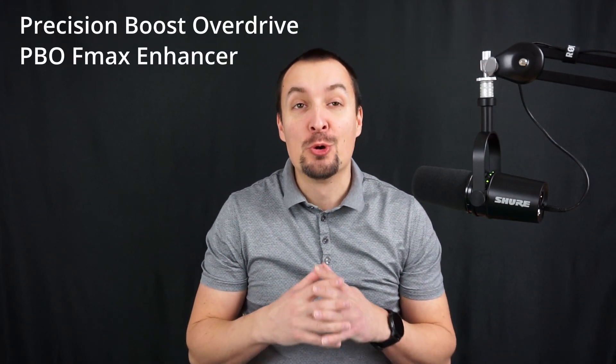Asus, why are you doing this to me? Your exclusive feature, namely PBO FMAX enhancer, ruined my day. I literally spent a dozen hours benchmarking two Ryzen 5000 powered PCs for my next video, only to find out your miraculous enhancer switch was tanking performance the whole time.